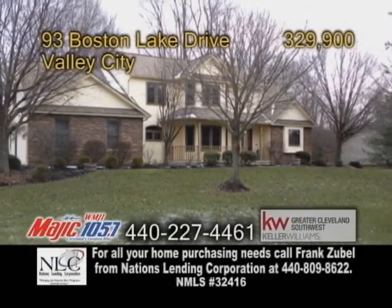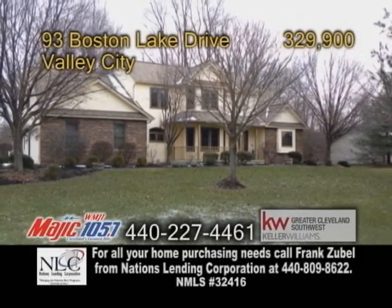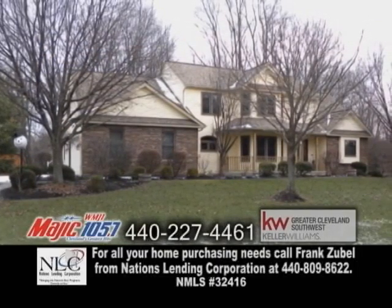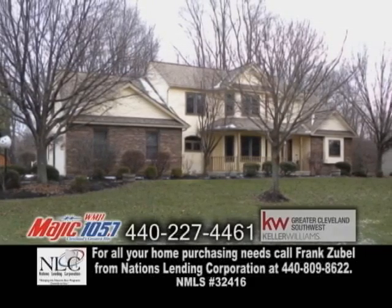A custom-built colonial in Valley City, this home boasts 3,214 square feet of living space. The open floor plan features four bedrooms, two full baths, and two half baths.